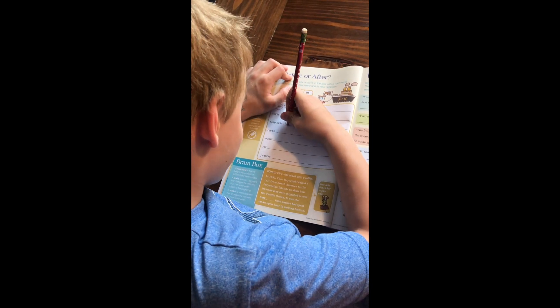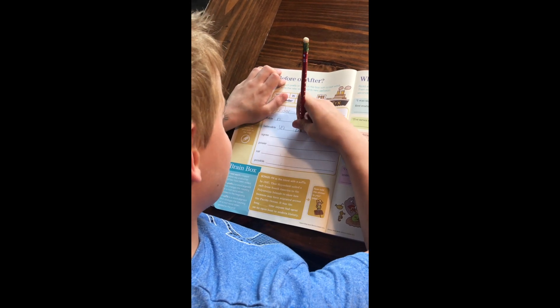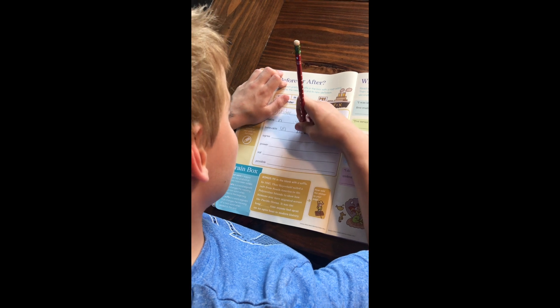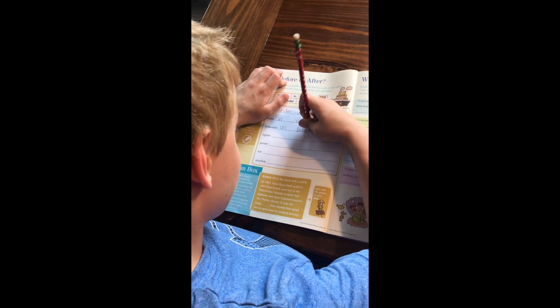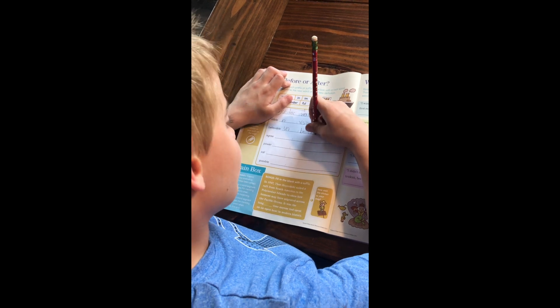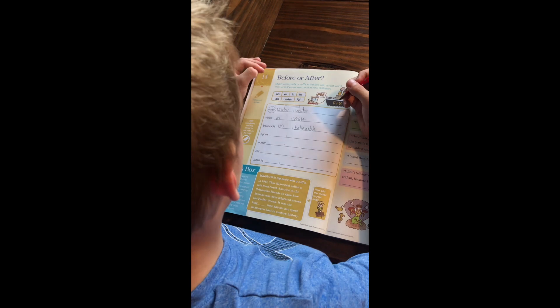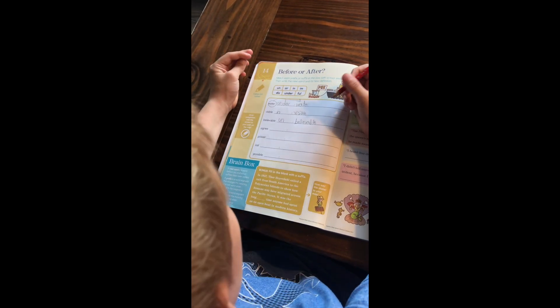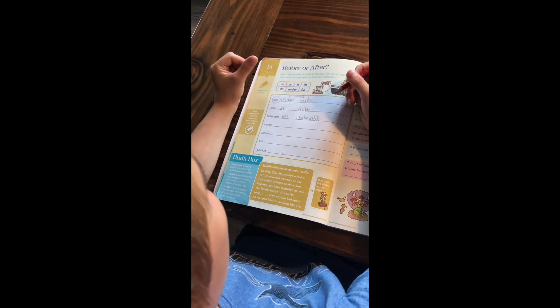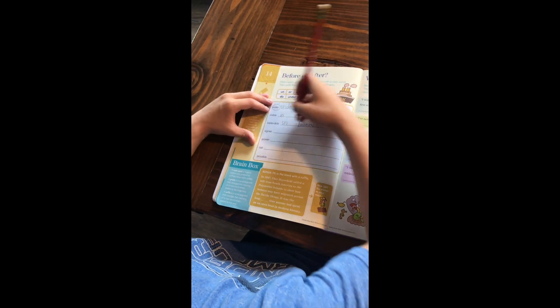Unbelievable — the prefix is 'un' and the root word is 'believable.' For 'disagree' — I don't agree with agreeing, I disagree on agreeing. Disagree makes sense. So I'm putting 'dis' with 'agree' to make 'disagree.'